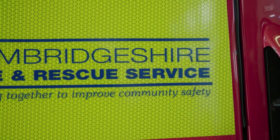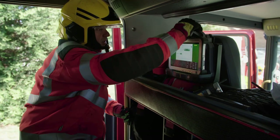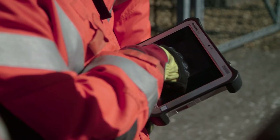Cambridgeshire Fire and Rescue Service is transforming life for firefighters on the front line by equipping them with Panasonic rugged Toughpad tablets to access vital information during operations.